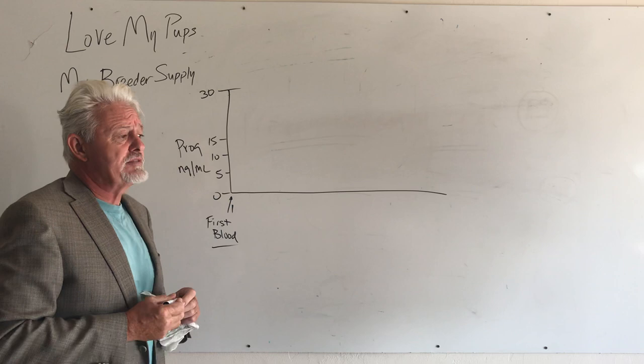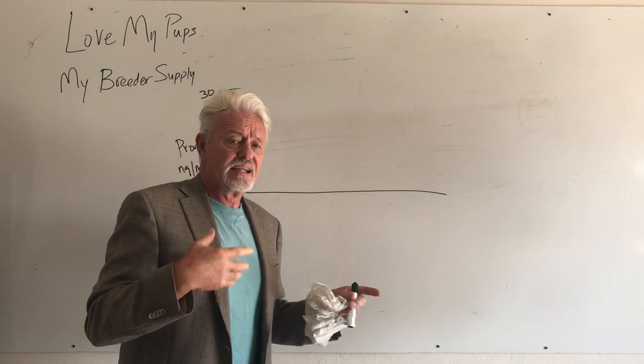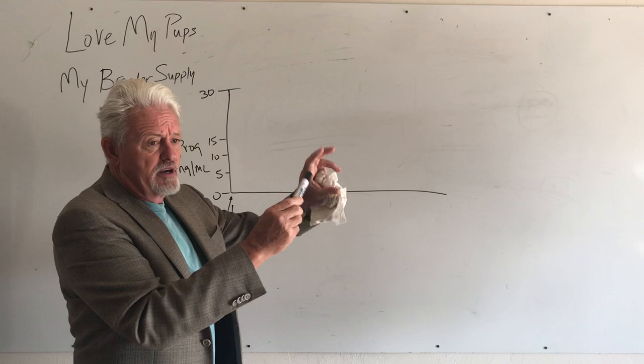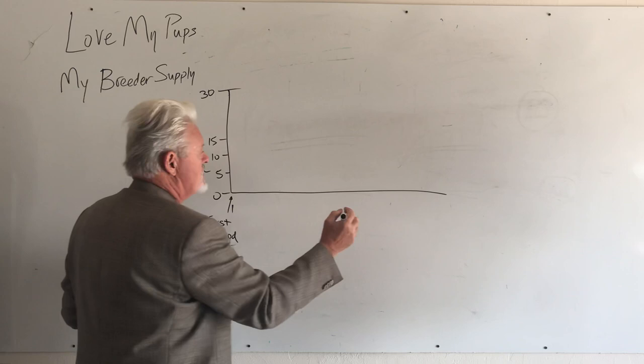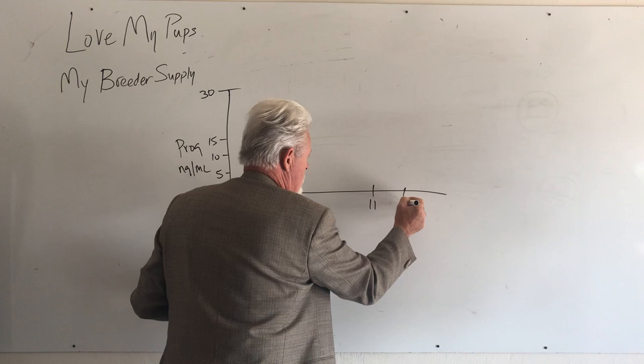You can have silent heats where a dog doesn't show much color at all, or where other dogs are licking and cleaning her up so you don't see it. You can take a Q-tip about an inch into the vulva and look at the color — that will give you an idea of what's going on. Most dogs are bred between day 11 and day 13. That's a typical dog.